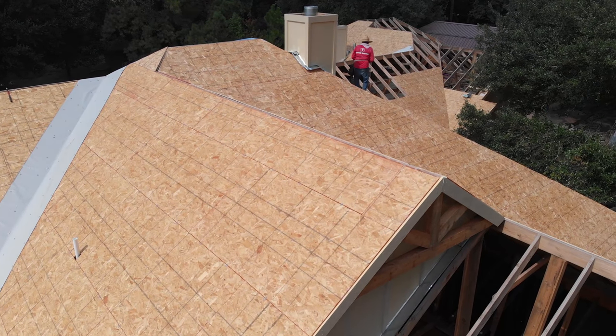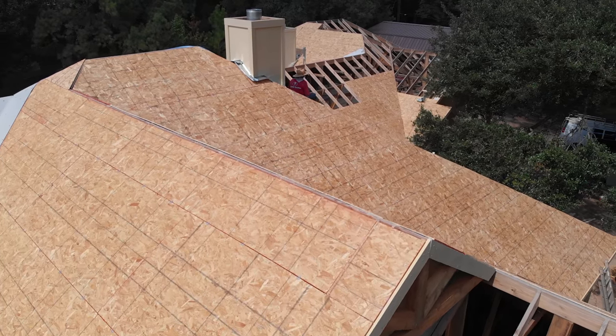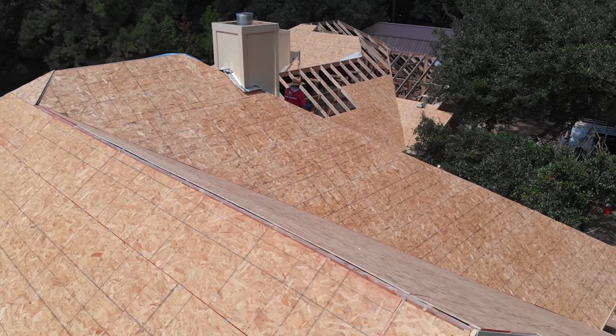After the decking was installed, we went ahead and installed a synthetic roof underlayment and a GAF Timberline High Definition Lifetime Roofing System.